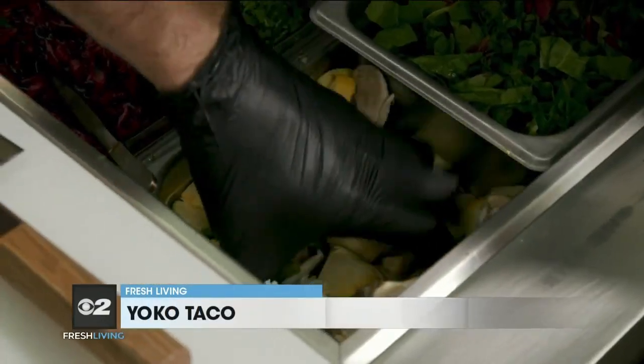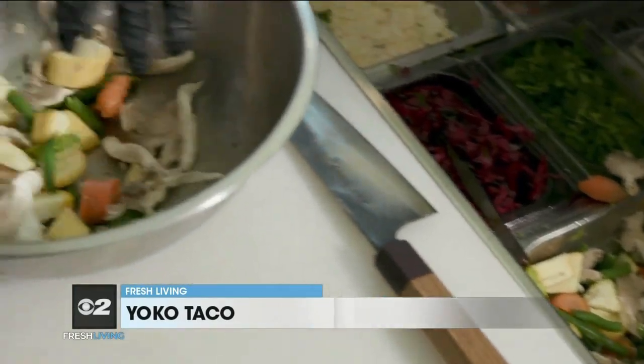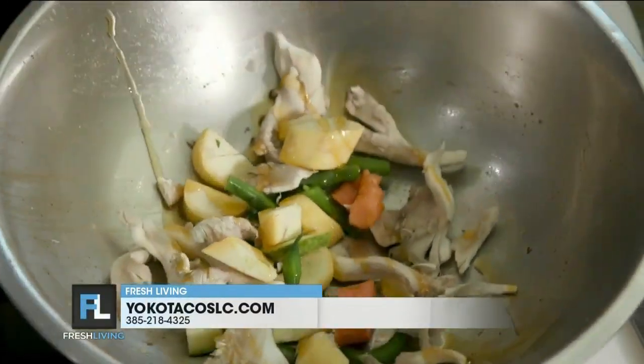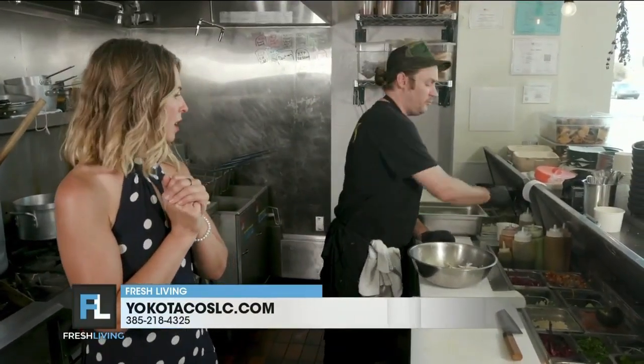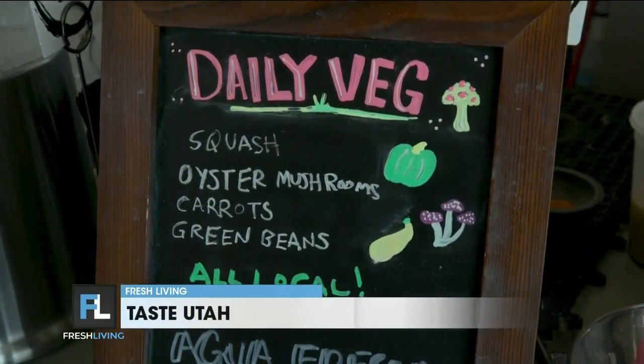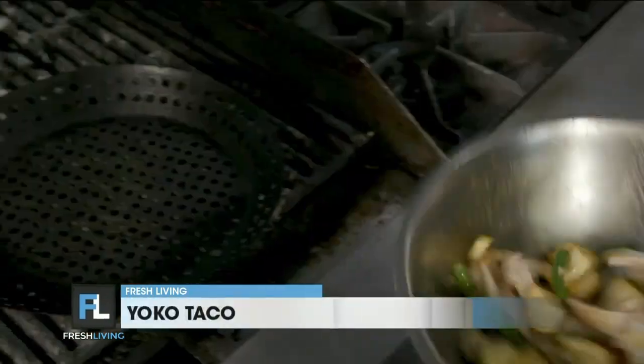So it starts with the veg. We'll season them with our olive oil that we infuse with onions and garlic and chili. And the veg changes seasonally — pretty much every two days we're going to have a different veg.